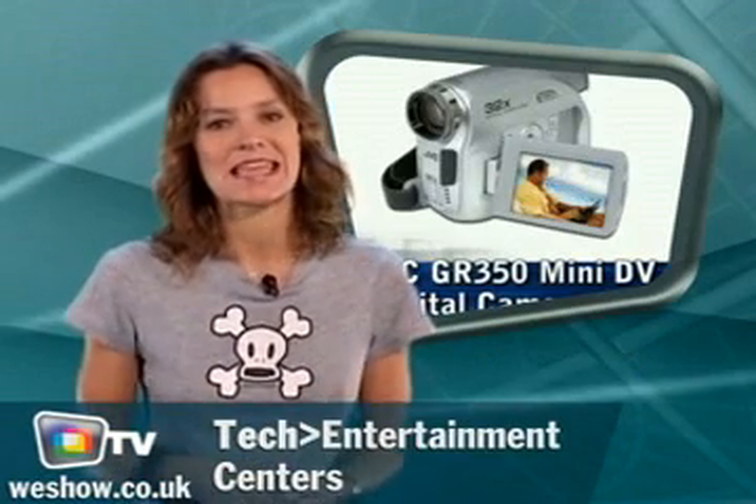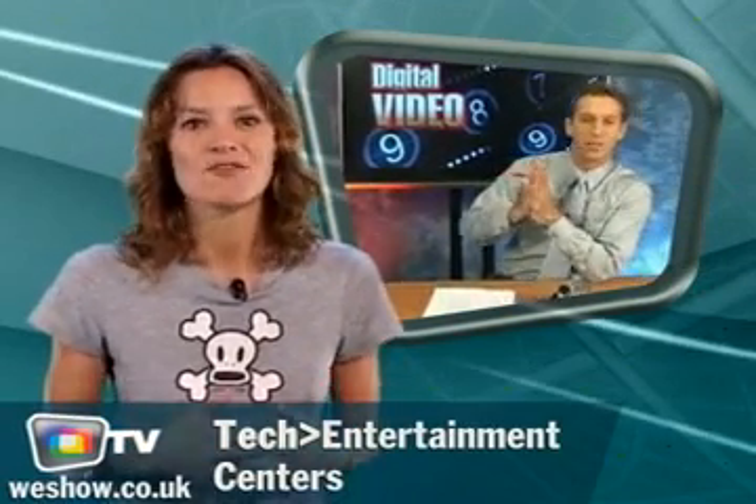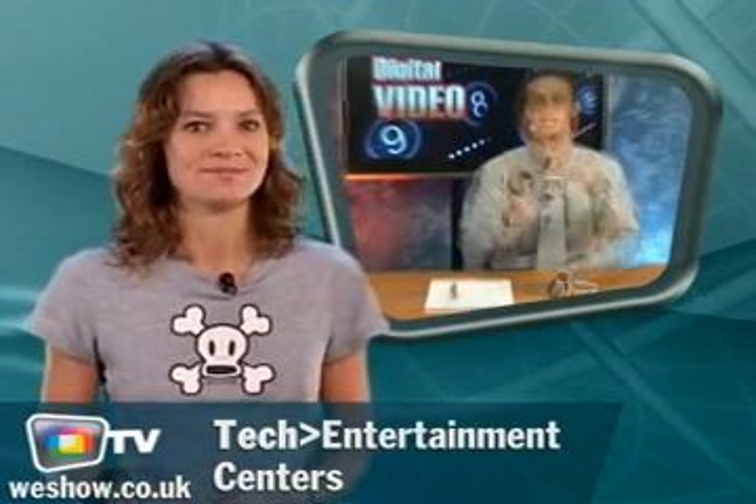If you don't want to miss a thing, take a look at the new JVC 350 mini DV camcorder. You have great image and sound quality and also plenty of time to record and make your memories unforgettable. I really like the fact that you almost forget that you have a camera in your hand. It's really small and really easy to use.